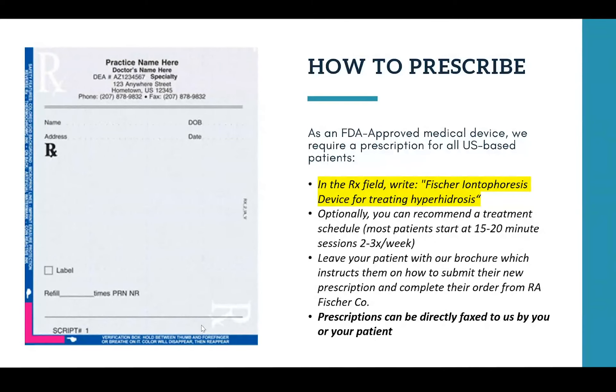Optionally you can recommend a treatment schedule — our treatment specialist is happy to talk your patients through that as well. It's 15 to 20 minute sessions about two to three times a week to start. You can also leave your patient with a brochure which instructs them how to use their new prescription and complete their order from R.A. Fisher. You can also fax prescriptions directly to us or your patient can do that as well. At the end of this presentation I'll show all of our contact information, and I'm also recording this webinar so I'll send you all a copy afterwards.